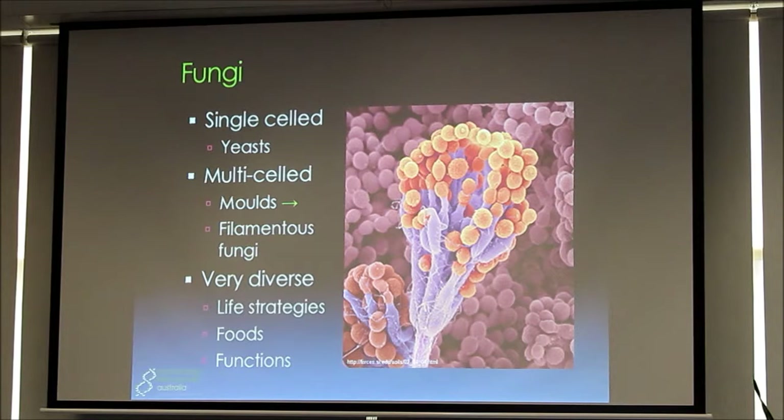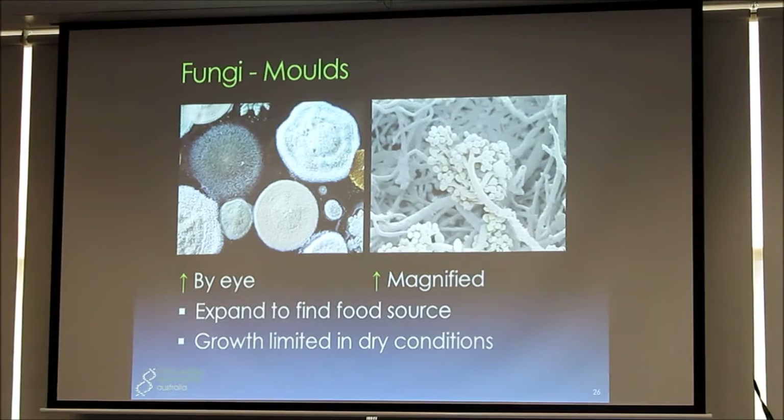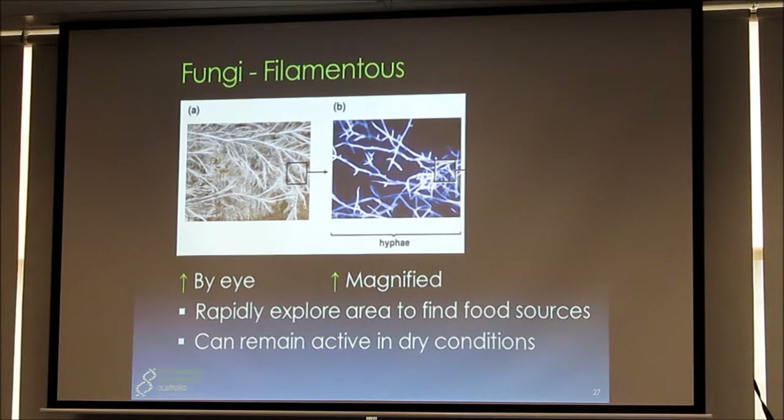Just a little bit about fungi — there are also lots of different types, like bacteria. There's single-celled fungi like yeasts, multi-celled fungi like moulds and the filamentous fungi. They're the ones you often see with white hyphae when you turn over leaf mulch. They're very diverse, have different life strategies, prefer different foods, and perform different functions. The growth of moulds is limited in dry conditions because they have to grow to find their food source. By comparison, filamentous fungi can remain active in dry conditions and can actually grow out to find their food source.